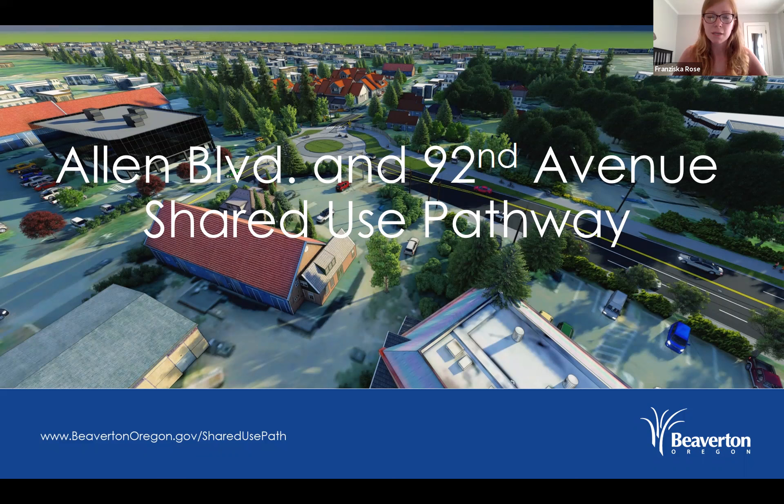Welcome to tonight's presentation. There are a couple of ways that you can participate this evening. First, for anybody that is needing the interpretation, I want to let you know how to use that.